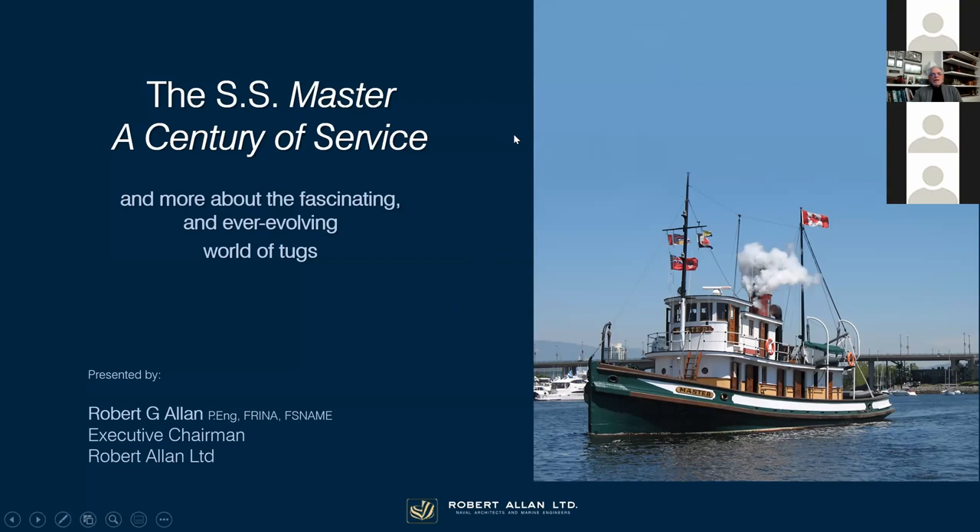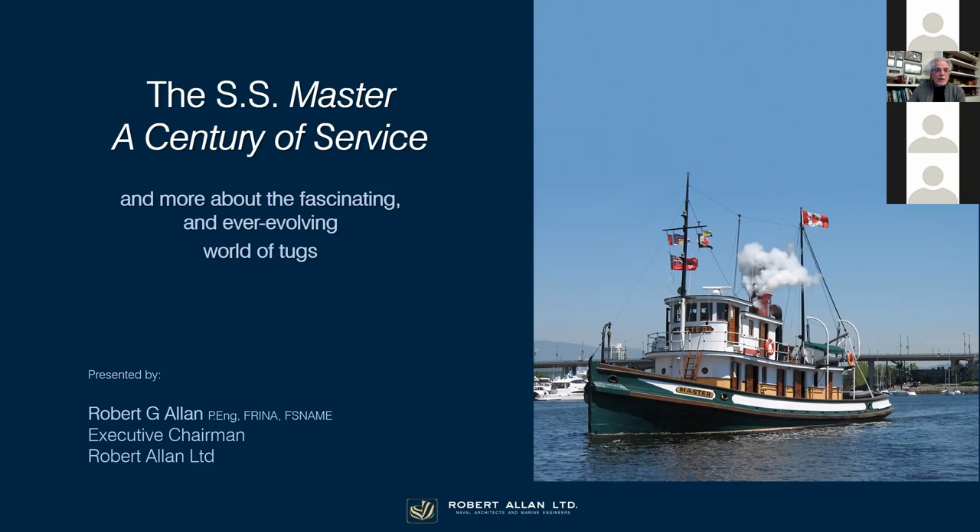So this evening we're talking about the SS Master, which is the focus of a current exhibit at the Vancouver Maritime Museum. I hope you will all take the opportunity to have a look at that exhibit and see how it puts Master in context of the development of the British Columbia Coast. It's a very well-done exhibit and shows a little bit about what tugs are about, which is kind of what we're going to talk about this evening too.